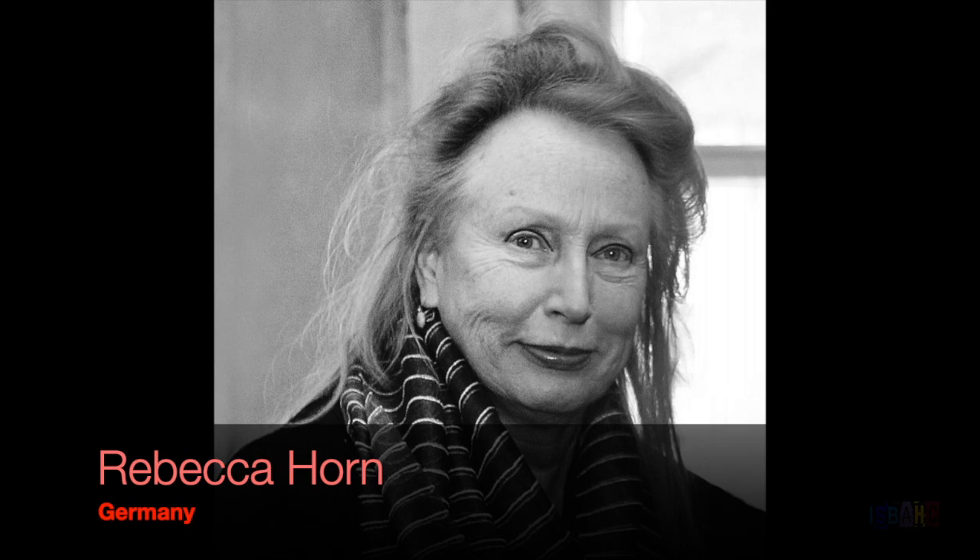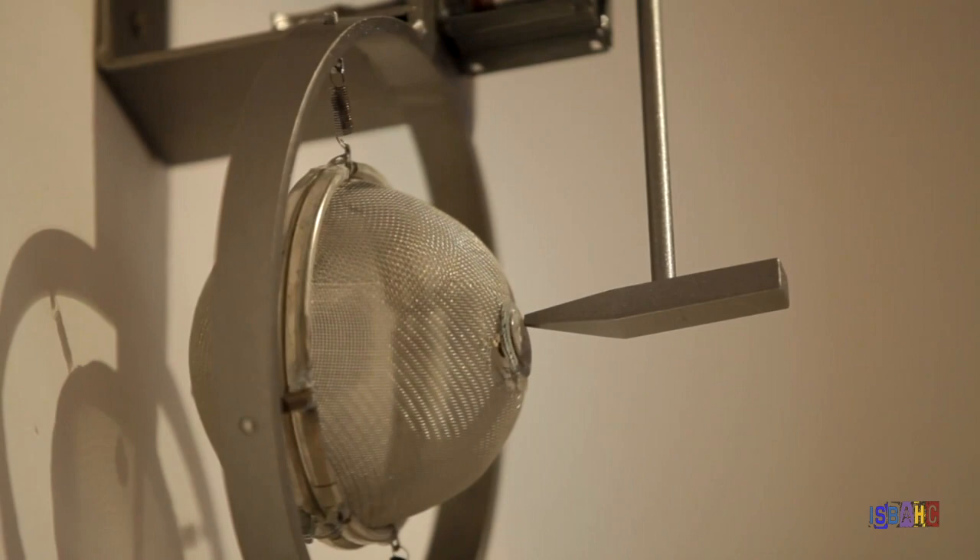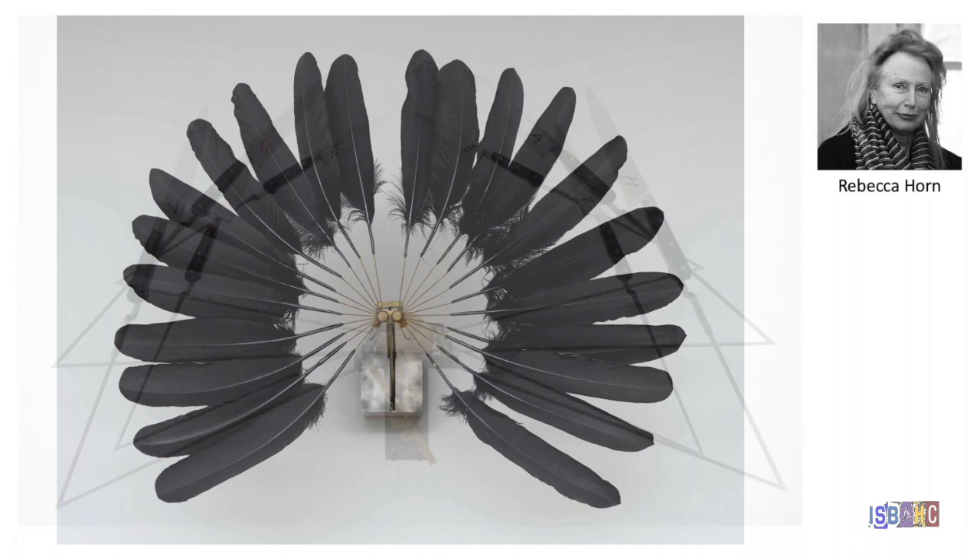Rebecca Horn's early work explored the limitations and alteration of the human body. Many of her early sculptures were accompaniments to performance art pieces. In some of her later work, she contrasts the mechanical nature of machines with delicate aspects of nature like butterflies or feathers.